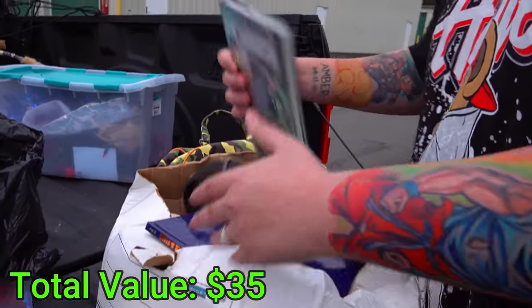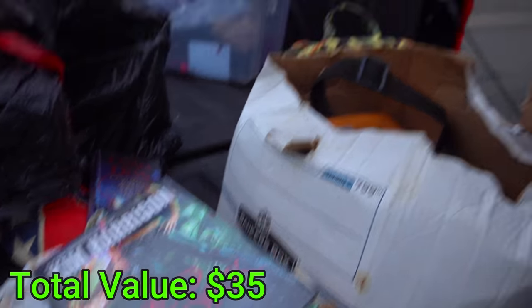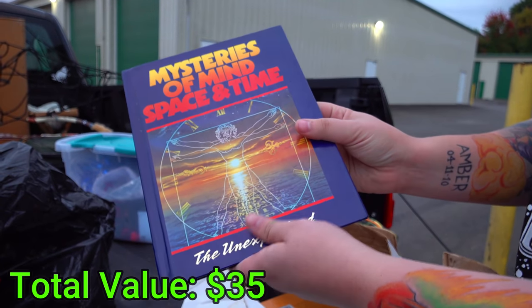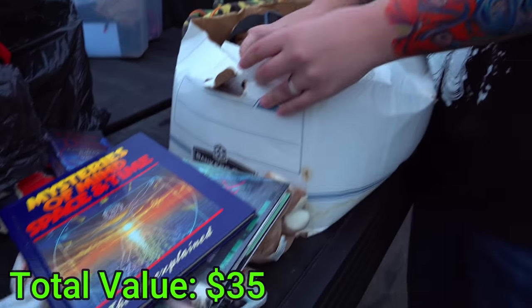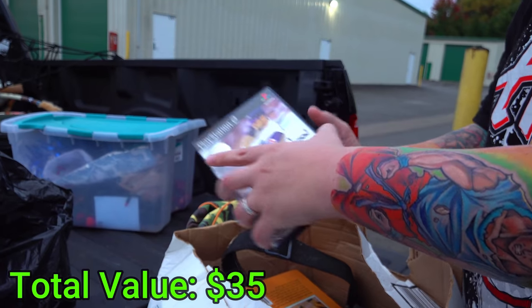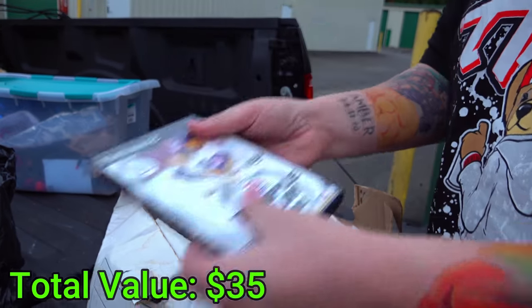Some more books. What is this? Mysteries of Mind, Time, and Space — I can't read that, I'll go crazy. Triple Play MLB game from 2002. It's actually complete. Weird.